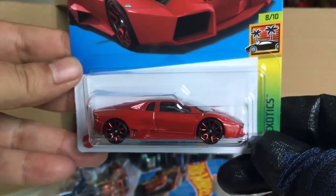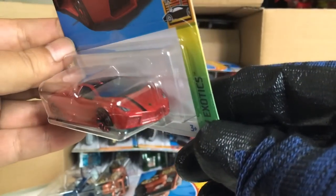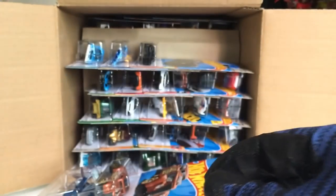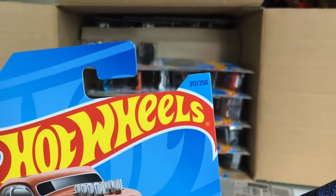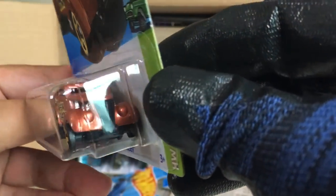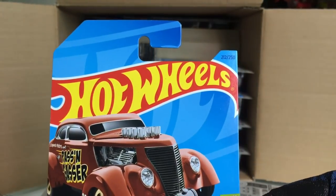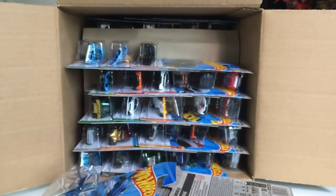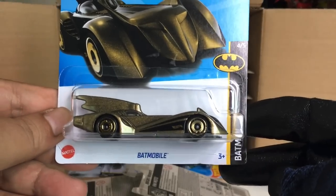It's been a while since we've seen this one in the main line. Also new to the case: the Segundo Motos Pass 'N Gasser from the HW Gassers series. That is awesome — look at that!